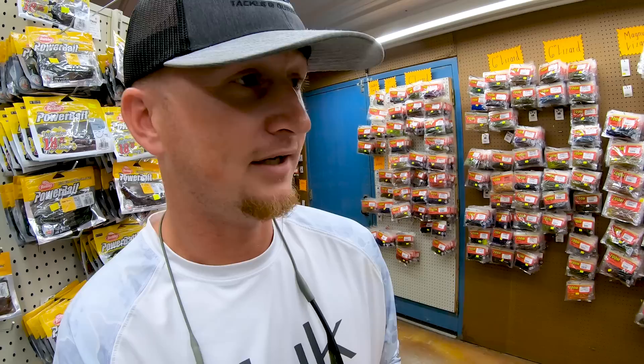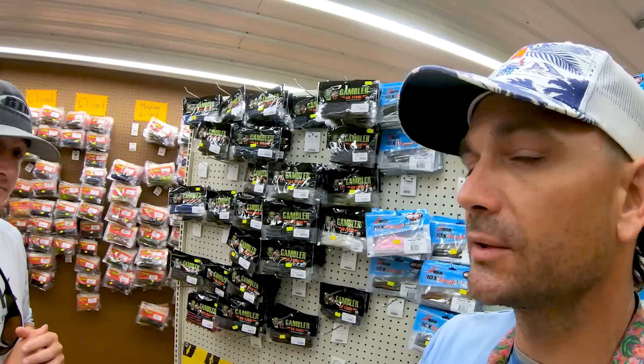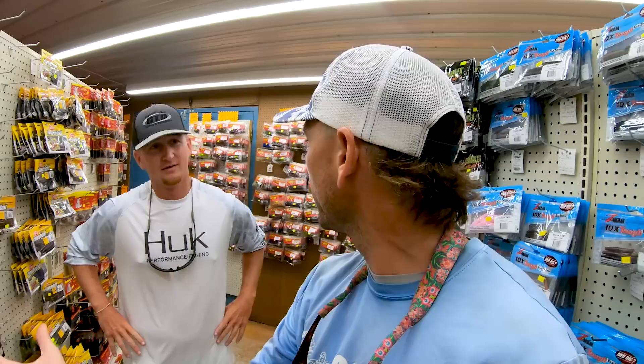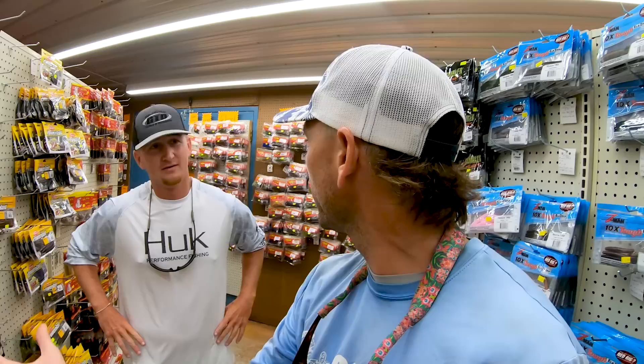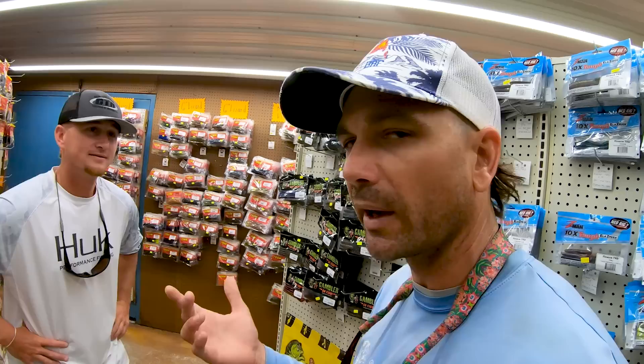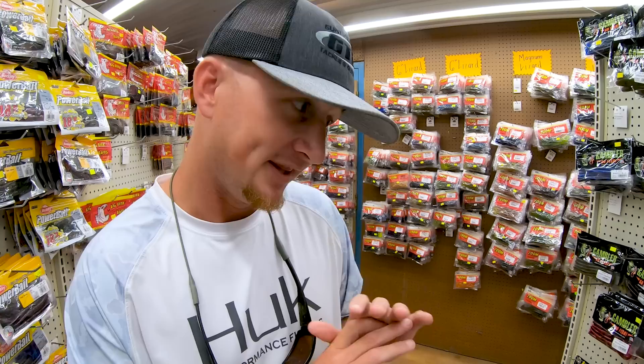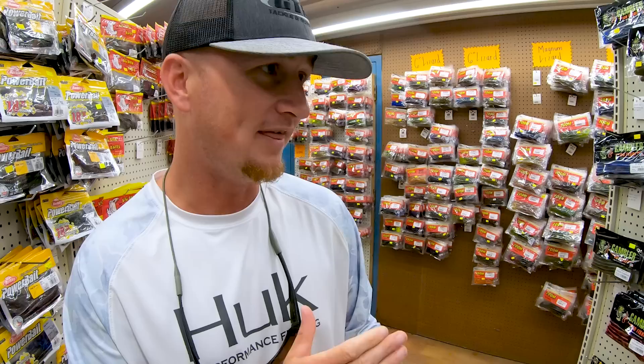Some other things I'm excited about is the new terminal tackle we just got in — that's where a lot of it's going to shine. As we go into fall, hydrilla usually plays a little bit more. But there's definitely a milfoil bite. You've got to figure out what you're punching, what you're frogging — the cheesy mat stuff is there. That'll be the key. Finding hard grass lines, isolated clumps, cheese mats — finding the pattern within the pattern.